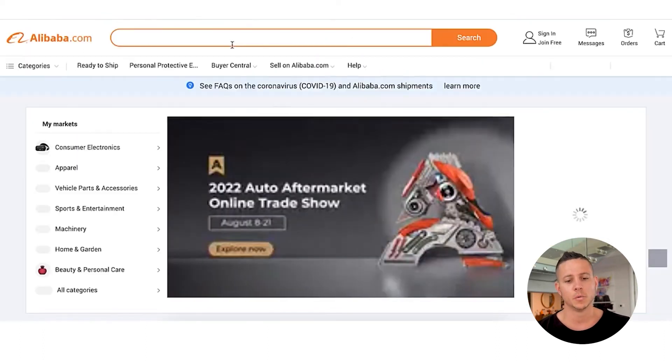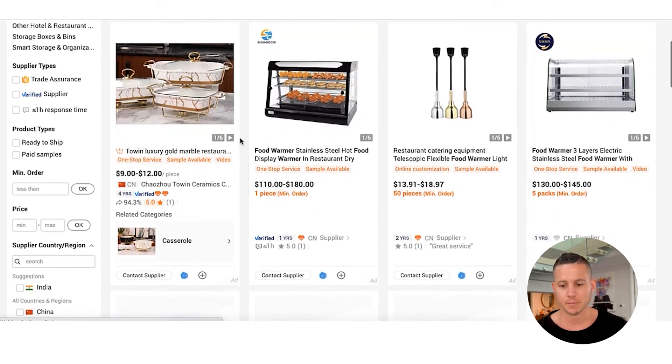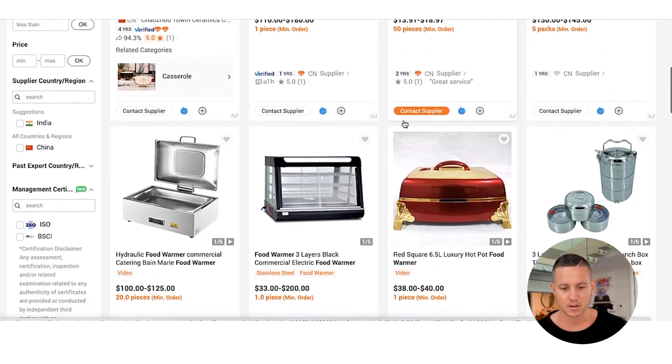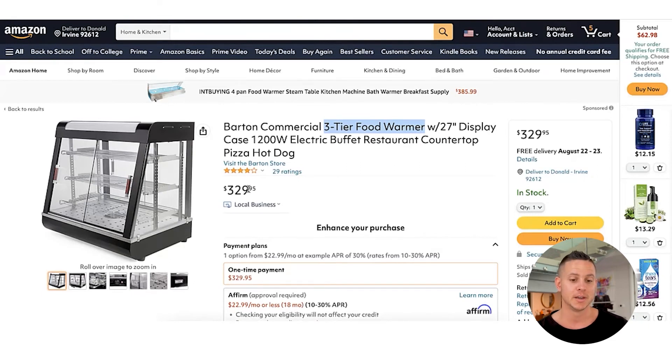So if we go to Alibaba.com and type in 'three tier food warmer' and click search, we can see a bunch of different options — from $9 a piece, $13, $110 depending on which type, or this one at $33 per unit. So if we bought this for $33 per unit and sold it for $329 per unit — my general rule of thumb is I like to buy products that I think I can sell for 10 times more on Amazon. If my final landed cost for this product was $32.95, then I would be able to sell it for 10 times that, or $329.95. That's the process of finding an overall product keyword niche where the entire niche has more demand than supply, and then sourcing that product from an overseas manufacturer.